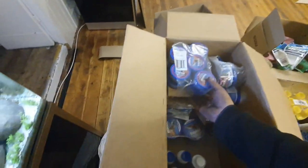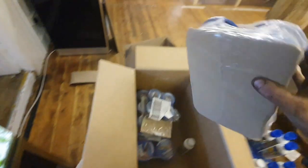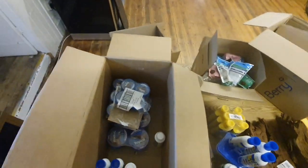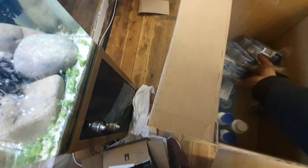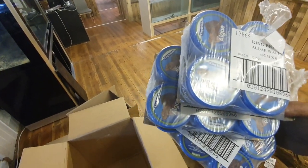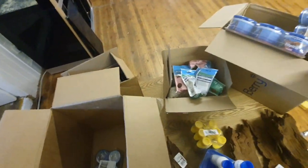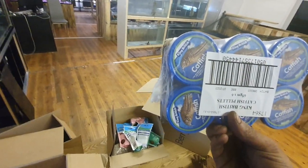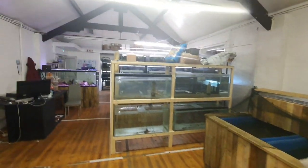We've got the smaller, medium, and large tropical flakes by King British — all foods we use in the store. We've also got algae wafers for your plecos and catfish, full of spirulina and vitamin C, in a fair few different sizes — there was a deal on, so these will be going on offer in store. We've also got some catfish pellets, Hugo Kamishi sponge filters for a client, and the aquarium that arrived earlier.